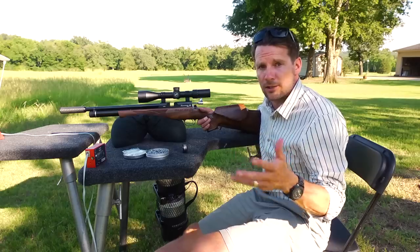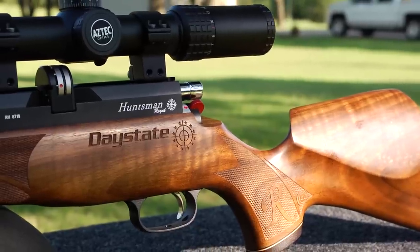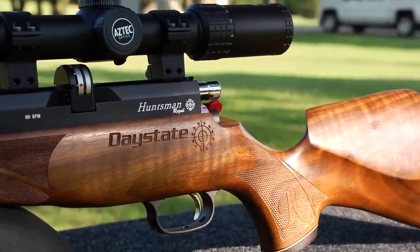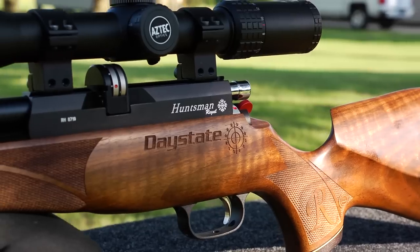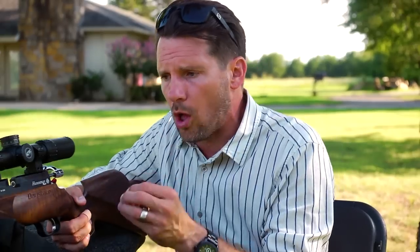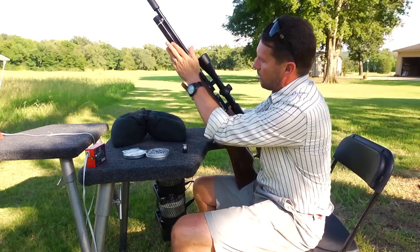Whether you're out hunting and chasing game and carrying it on your shoulder — it's super light — or if you are shooting competitions and moving from bay to bay, it's just a nice light gun. This is probably one of the less expensive Daystate guns. It goes for just over a thousand bucks, around 1100, and you're still getting that same quality craftsmanship with a nice walnut stock.